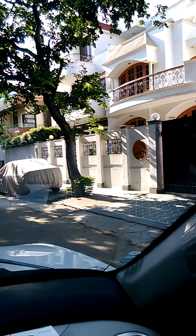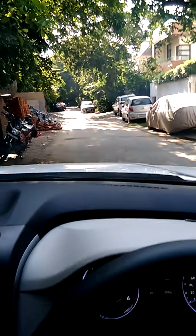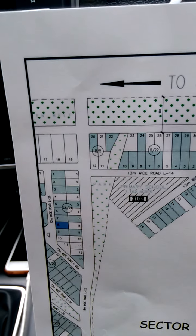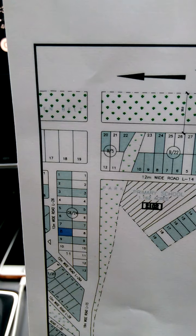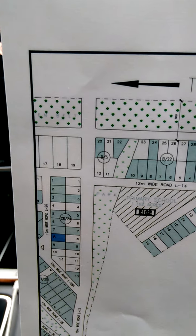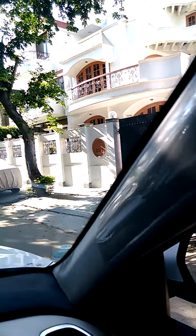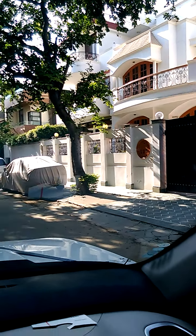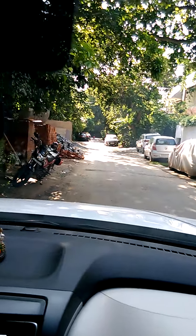Here we go — I will show you the location on the map. I am currently standing in front of L block plot number eight, where DLF is going to construct four floors here. It's a very neat and clean location, already an inhabited location. This is L7; it's the entire row here.